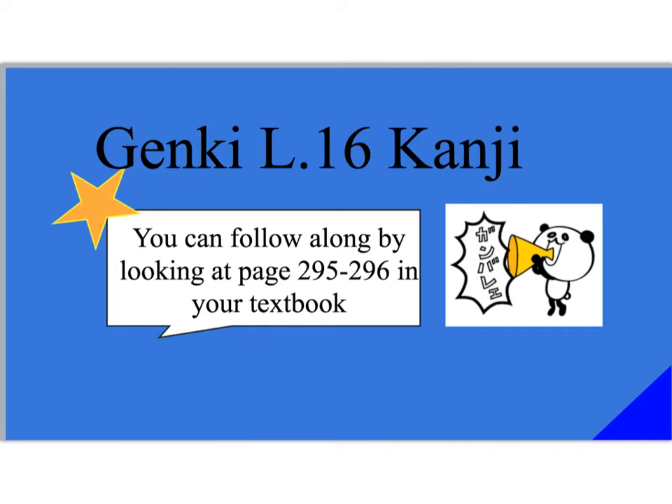Ohayou gozaimasu. Today we're studying Genki lesson 16 kanji. You can follow along by looking at page 295-296 in your textbook.